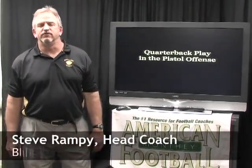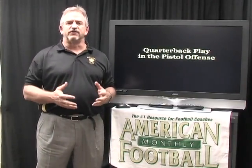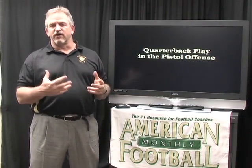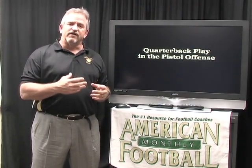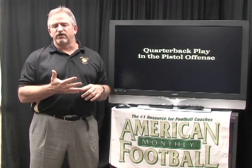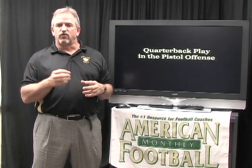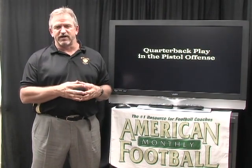My name is Steve Rampey. I'm the head football coach at Blue Valley High School in Overland Park, Kansas. As we've visited with many coaches across the country about the pistol offense, the question that always comes up is quarterback play — what we do with our quarterbacks in our offense, not only in the running game, but in the passing game, play-action pass, option, whatever it may be. We're going to devote an entire video to addressing the fundamentals of a quarterback, the attributes we think are important, the quarterback running plays, and the passing plays we execute at Blue Valley High School. The quarterback is our trigger guy — he's the guy that makes our offense go.